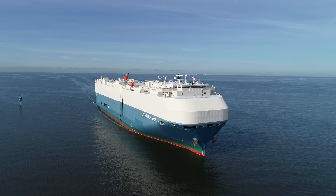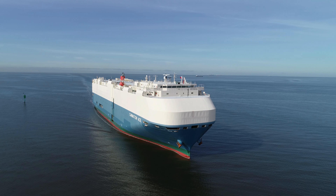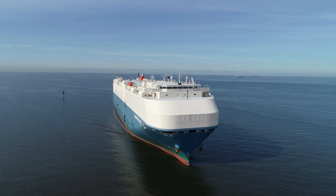Welcome everyone to Melbourne this beautiful spring morning. We're here to welcome the Carnation Ace as she arrives into the port of Melbourne from Port Kembla.